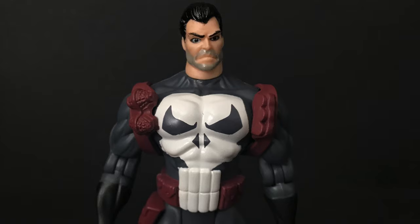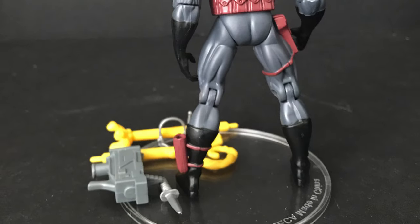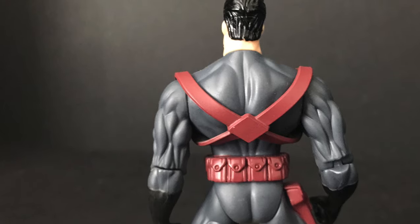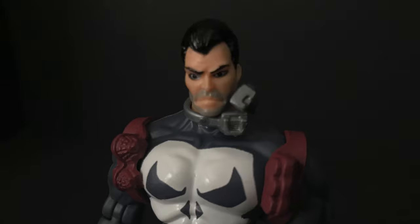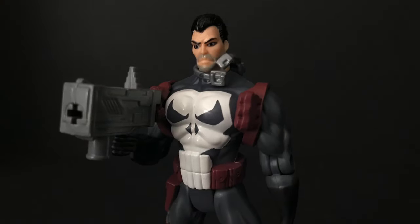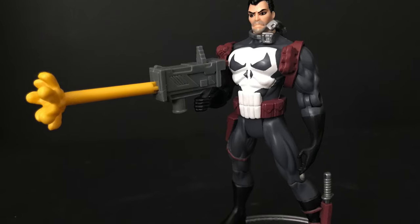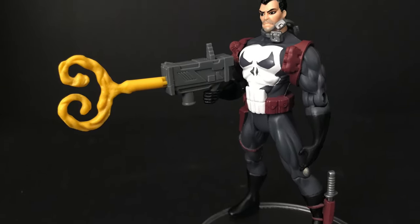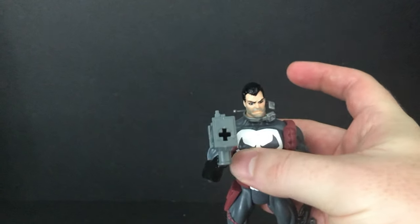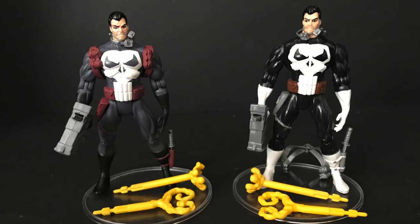On to Frank Castle — this is a really nice redecoed Punisher, originally released with Spider-Man: The Animated Series line, which I've covered in a previous video. Same exact weapons but the coloring is a gray with a brown-like belt and weapons harness — this rocks. His knife fits right into his holster, he holds his gun well, he's got his little walkie-talkie communicator headset. You can put the goo launcher in his gun, pull the trigger, and it fires perfectly — a simple spring-loaded mechanism that I love.